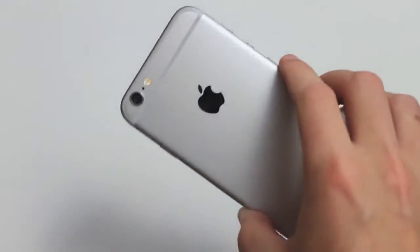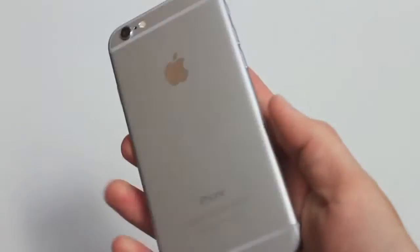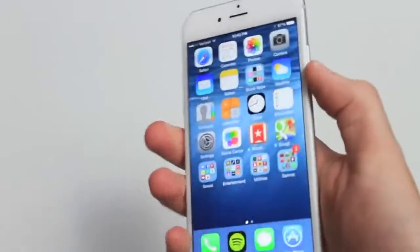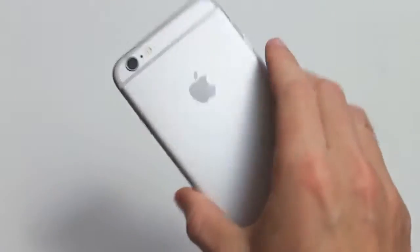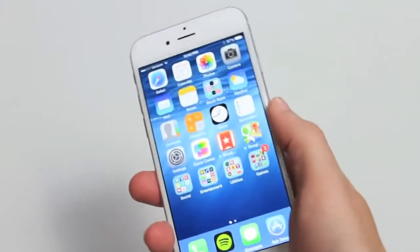It's a lot like the iPod Touch 5th generation — very thin and rounded with a lot more of a flat design, which is sort of consistent with how the operating system is.